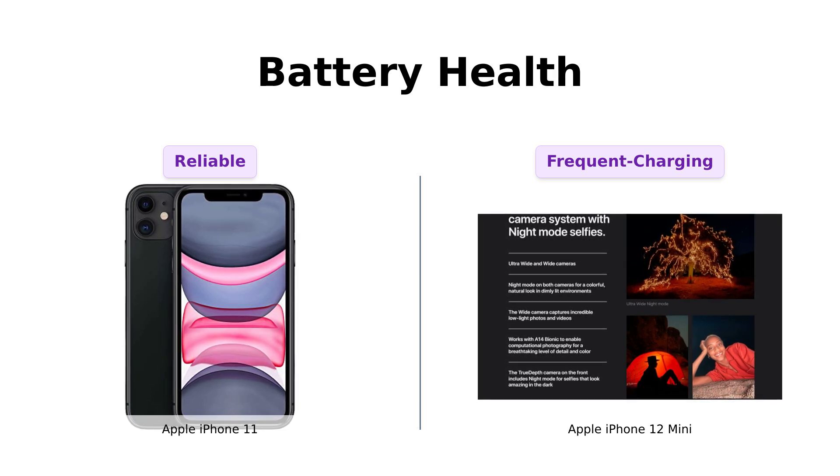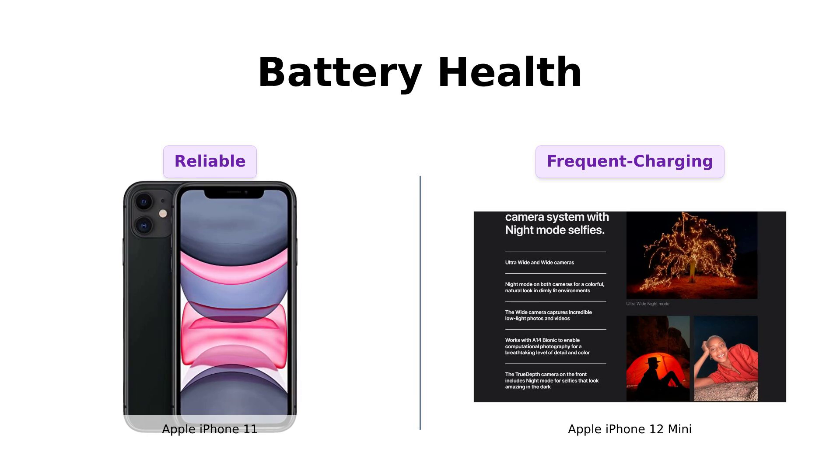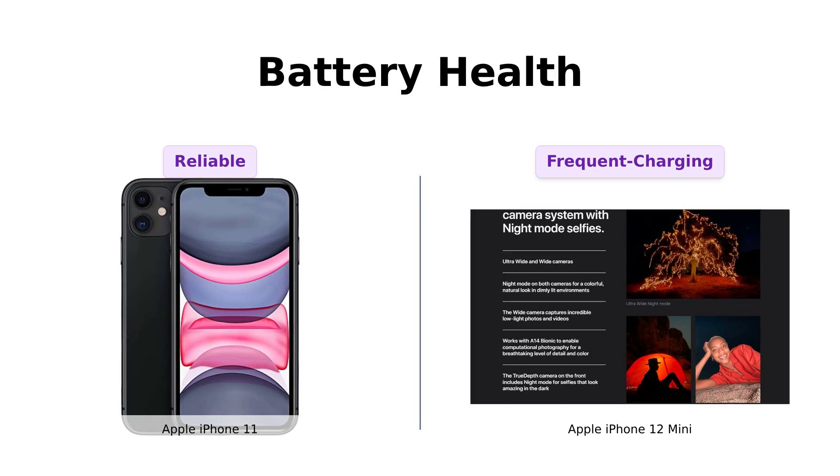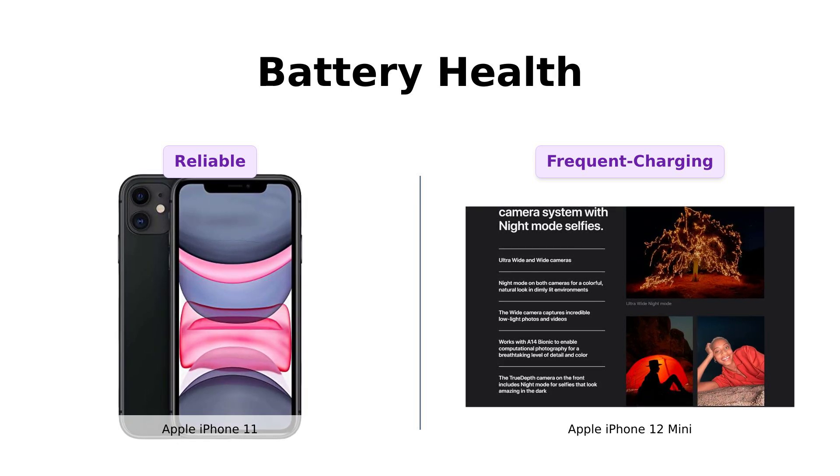But hey, at least you won't be left high and dry. Reviewers have noted that while the iPhone 11 has a reliable battery life, the iPhone 12 mini may need more frequent charging due to its smaller size.